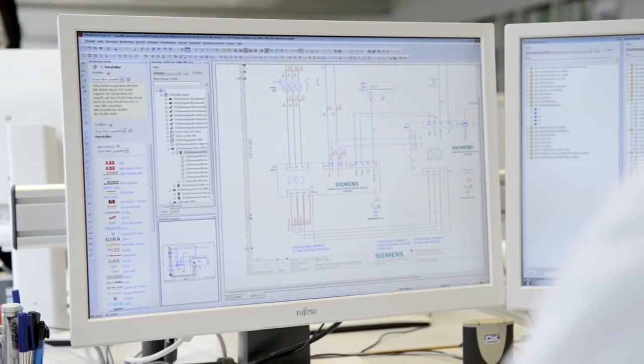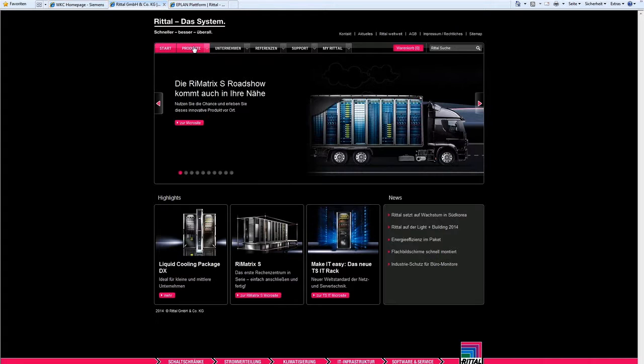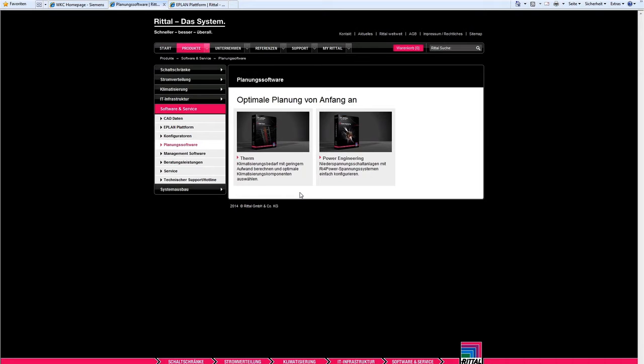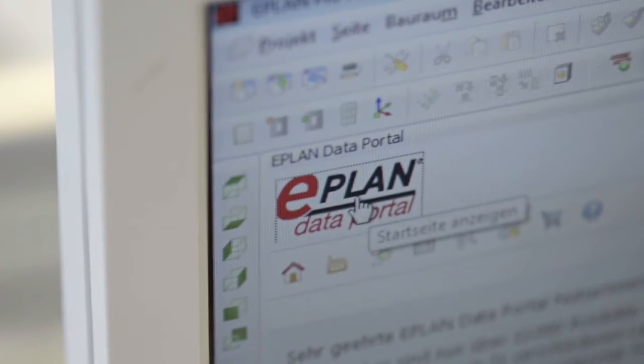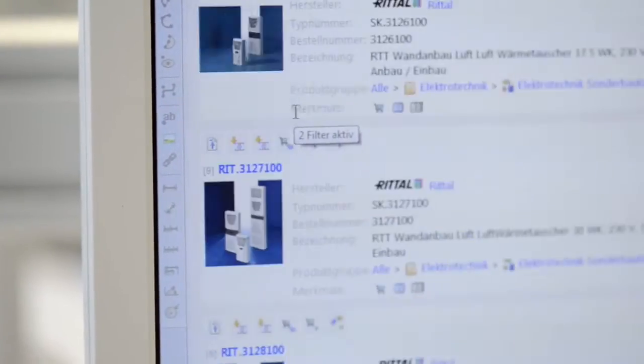We start off by generating the complete wiring diagram using ePlan Electric P8. To do this we need information from the component manufacturer's internet portals, such as the CAX download manager for Siemens, or the ePlan data portal where all key product data for engineering is maintained.